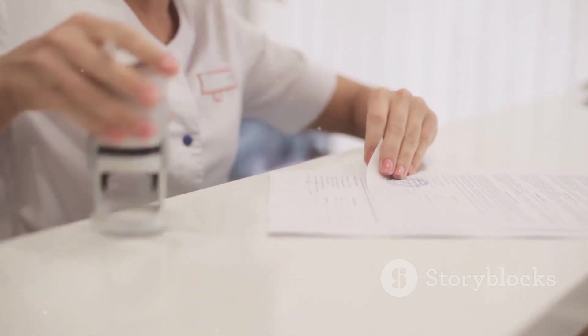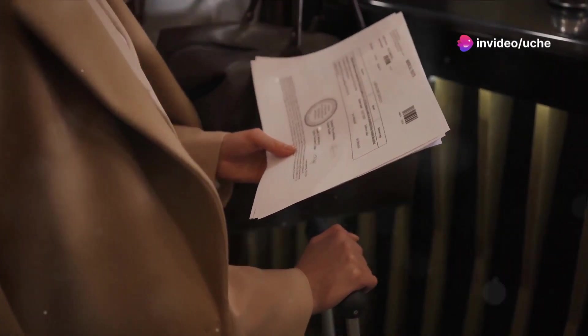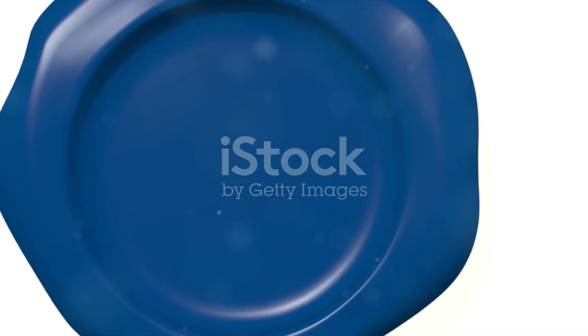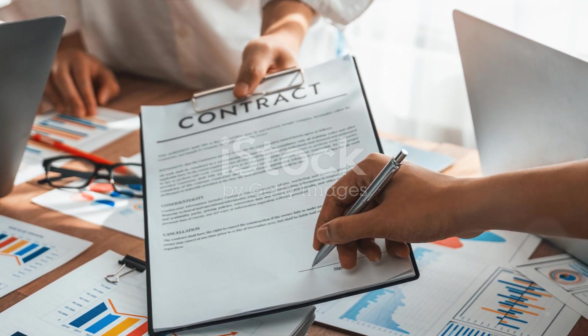Step 2: Look for official seals and signatures. A legit deed will always have the official seal of the notary or the legal body that authenticated it. Make sure the seal isn't just printed on — it should be embossed or stamped. Also, verify that all signatures are original and not photocopied.